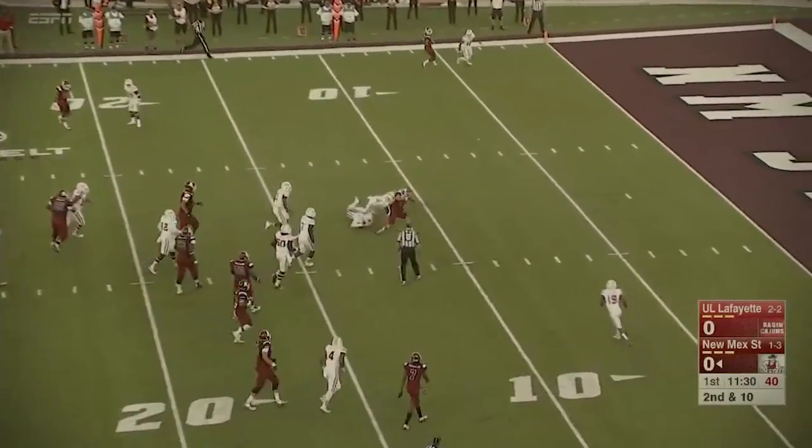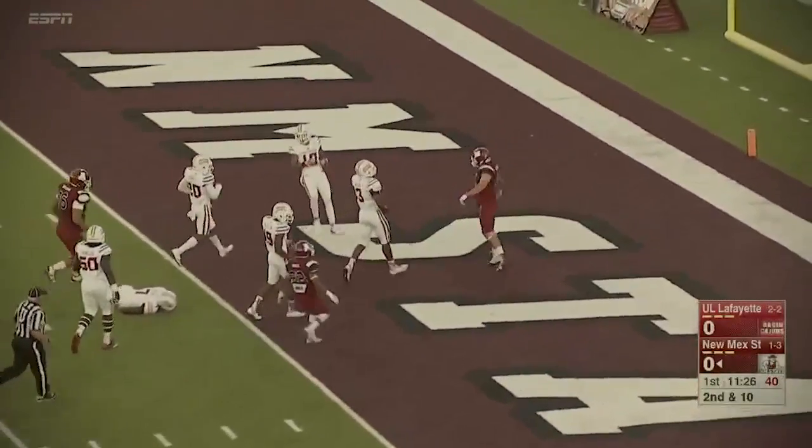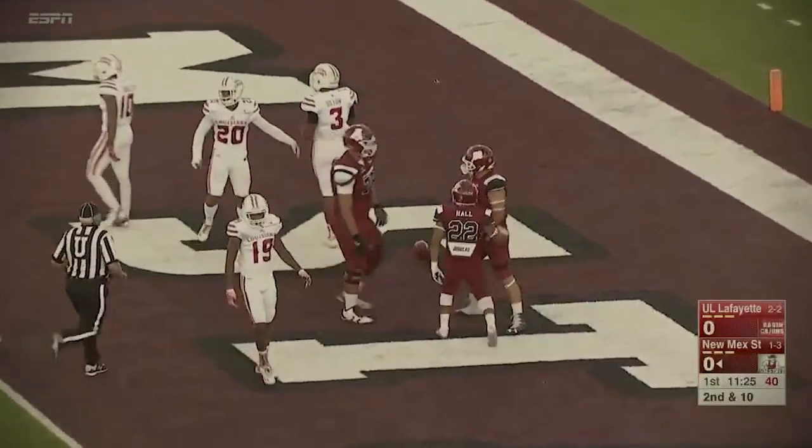Second down now, a little flip over the middle. Oh, nice looking play, breaking tackles into the end zone. Clayton Grinch, the Aggie touchdown.